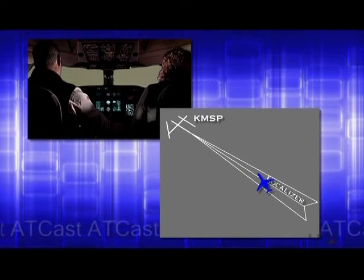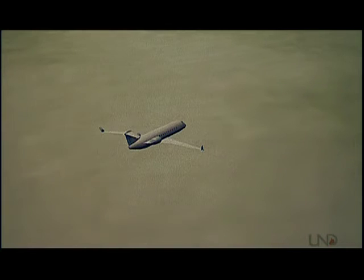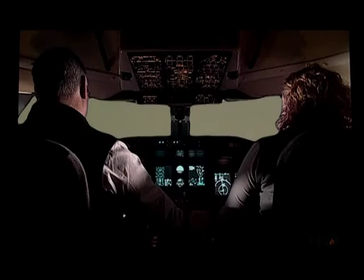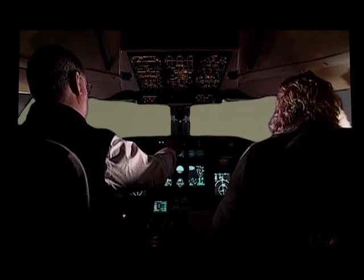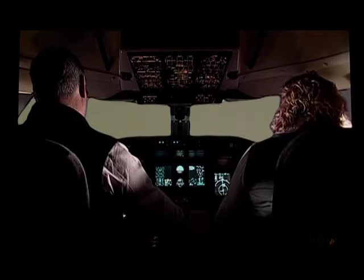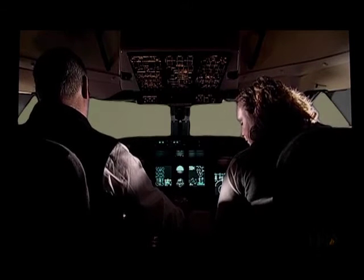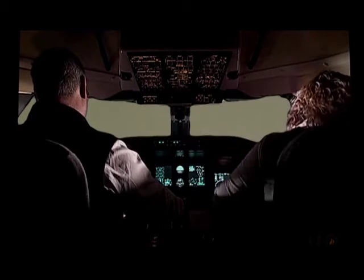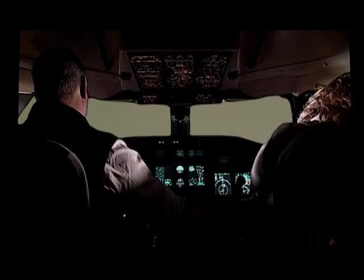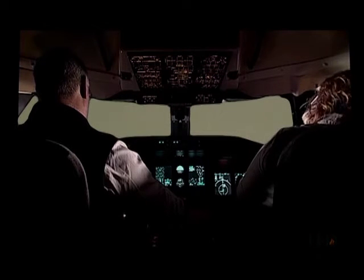Glide slope's alive. Localizer's alive. Localizer 1 alive. Localizer 2 alive. Gear down. Flaps 30. Gear down, flaps 30, flight attendant advised, spoilers to reverse armed, passenger signs on — rolling check to land complete.